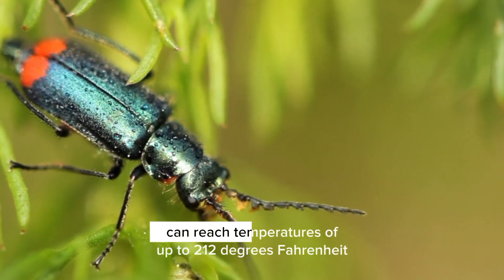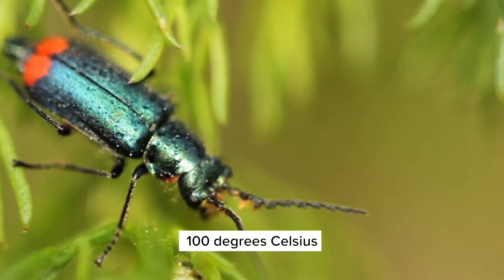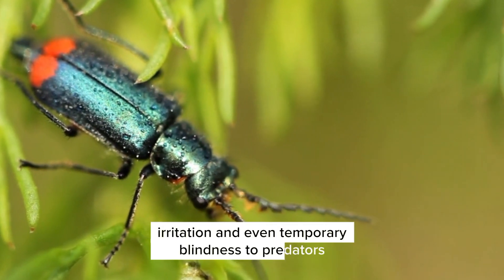The resulting spray can reach temperatures of up to 212 degrees Fahrenheit (100 degrees Celsius), and can cause pain, irritation, and even temporary blindness to predators.